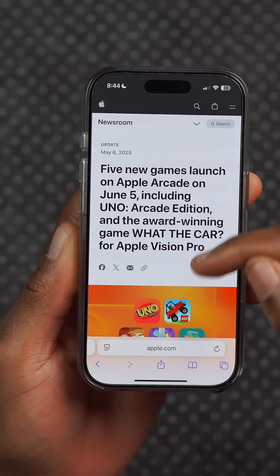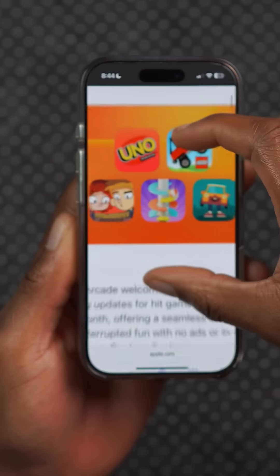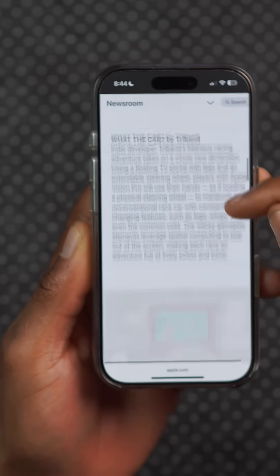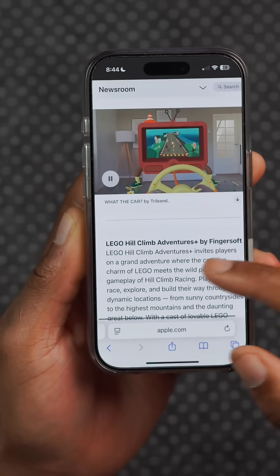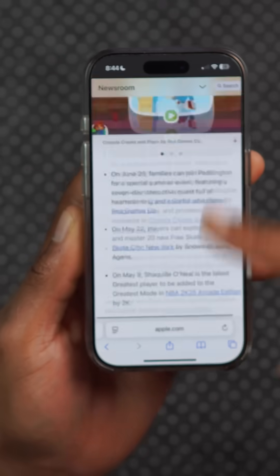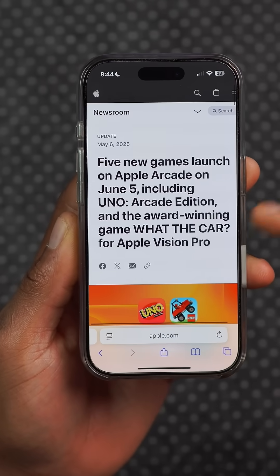There are five new games coming to the iPhone among other Apple devices. Some of them include Uno, and there is a new version of the Logo Hill Climbing Adventure, which is pretty good. This is a list of all the games coming on June 5th.